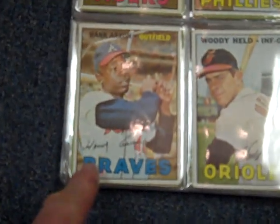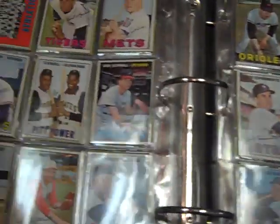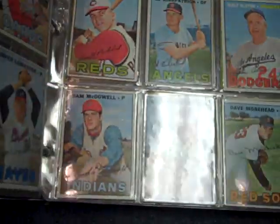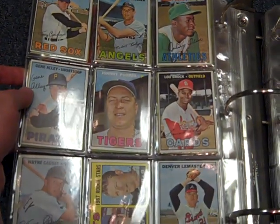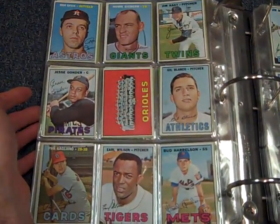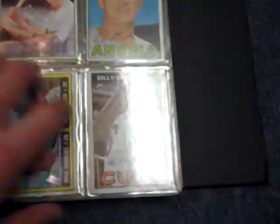Hank Aaron. Neat Willie Stargell card. That checklist is not written on — some of the checklists are, some aren't; that one looks good. The late Johnny Podres. Lou Brock.